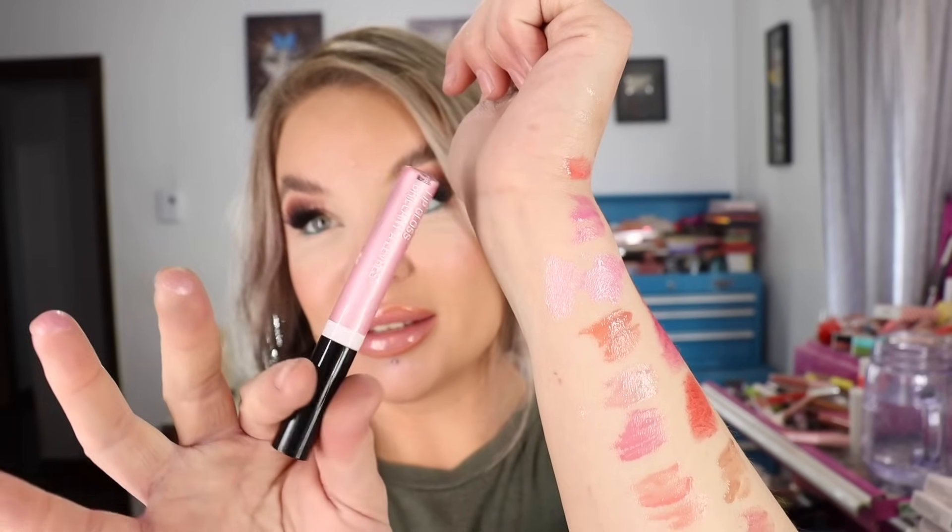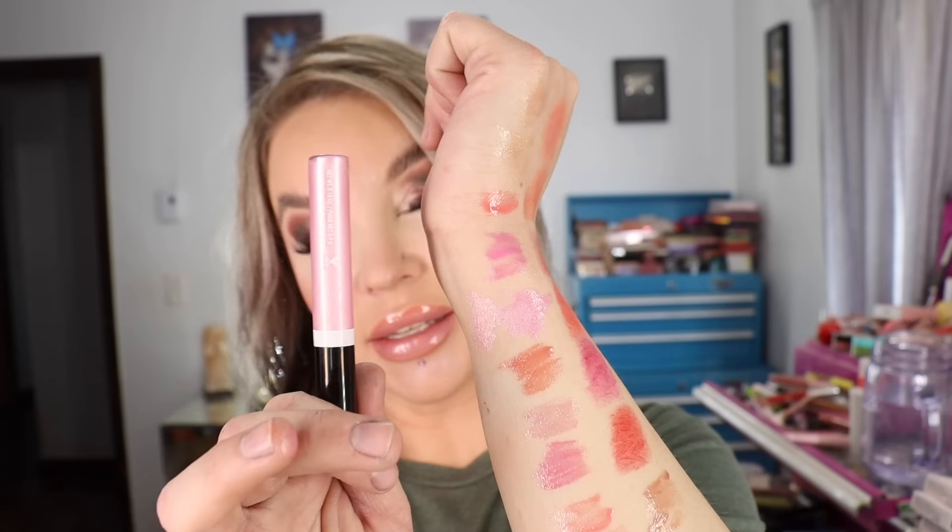I went into my archive drawer of lip products and actually found the original Mega Slicks in Sinless. Swatching them next to each other — the old one is lighter, and the consistency feels maybe not quite as hydrating. Funny that I still have it. This is what the old packaging looks like — I think there was an even older packaging before this one as well.